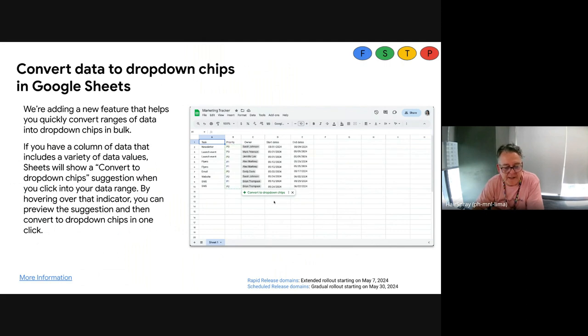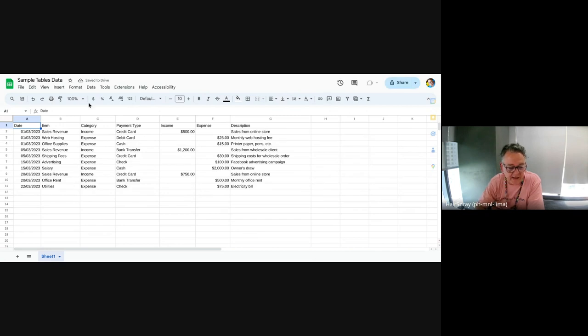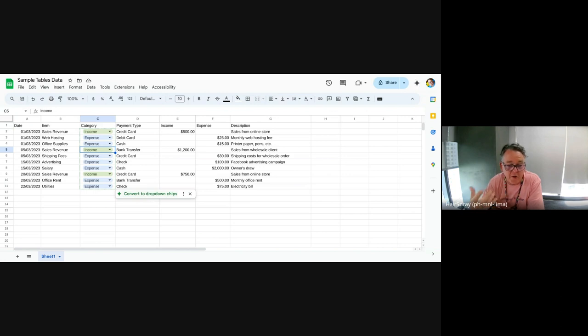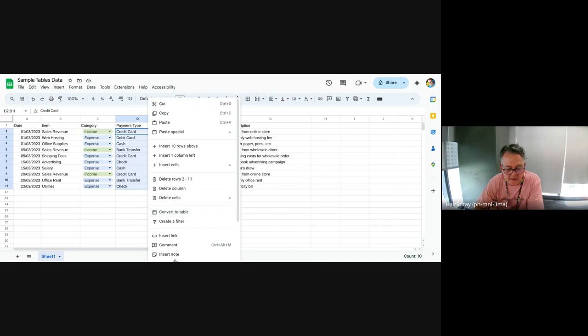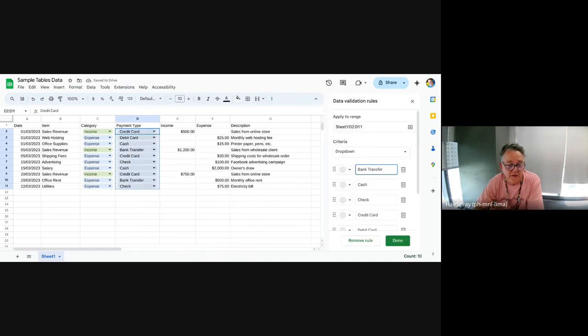The two things I'll show you are interesting features in Google Sheets. One is that it will now automatically convert data into dropdowns. Here's a little spreadsheet — if I click in anywhere inside this category column, I've got the option now to convert to dropdown chips. If something can be converted to a dropdown, it offers to do that. I've found it doesn't always pick it up on every single field, but you can force it by selecting the data, right-clicking, and choosing 'dropdown.' So it does automatically pick things up, or you can manually force it to be that way.